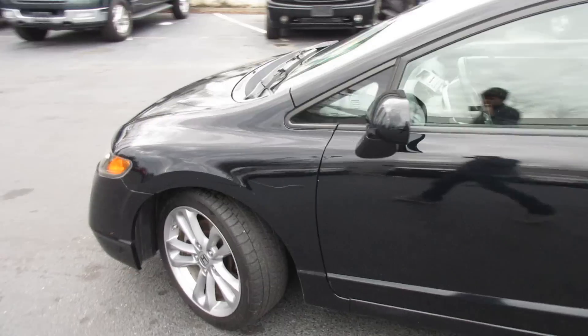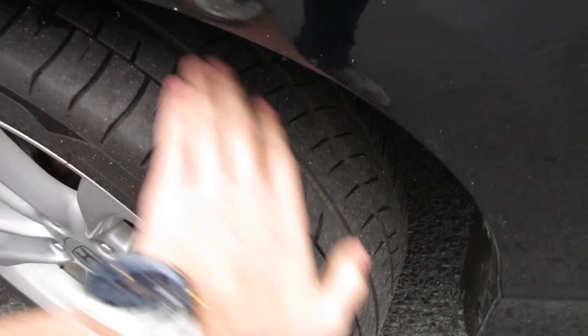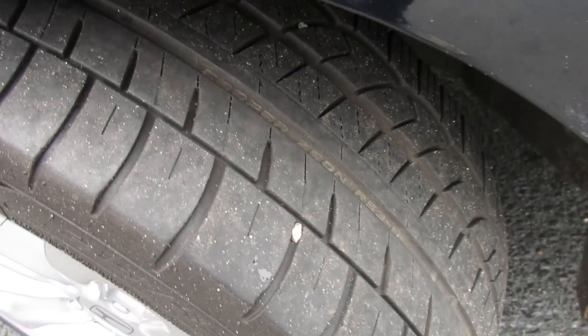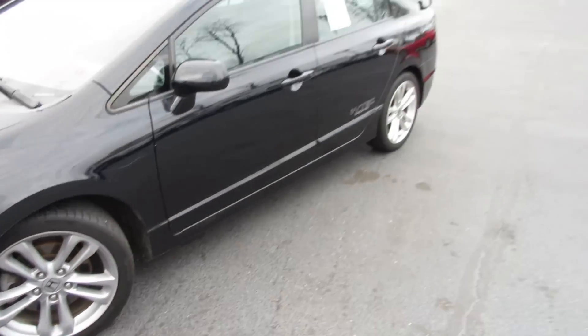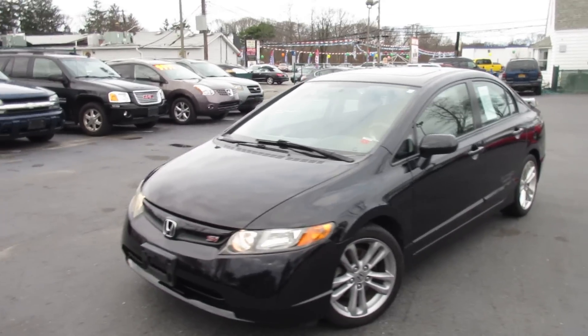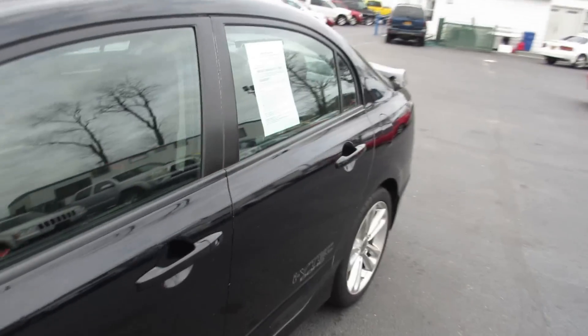You can see this car was a one owner. These are very expensive tires and you still have some tread life on them — they will probably need to be replaced sometime in the future. This vehicle is for sale at Exclusive Auto Sales of Long Island.